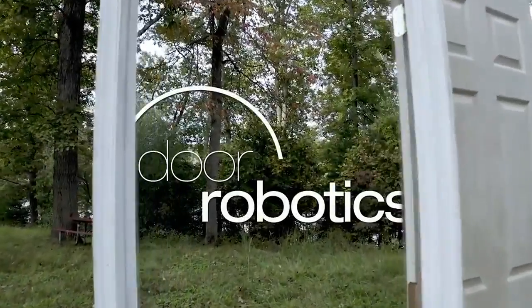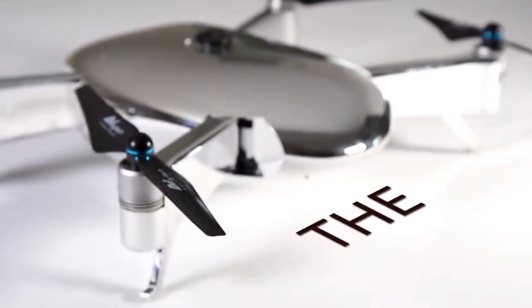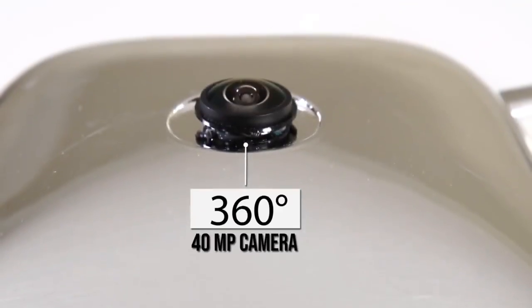Professionals and enthusiasts are hungry for a technology-packed aerial drone which is beyond limitations. Introducing the Vista, a drone that captures the best angle every time with its 360-degree 40-megapixel camera.